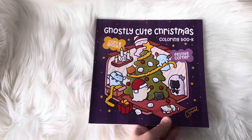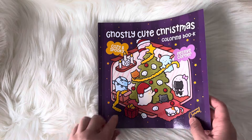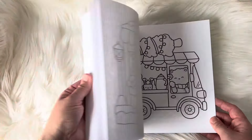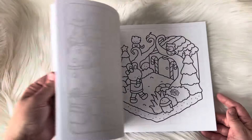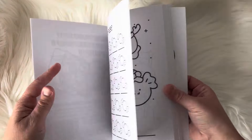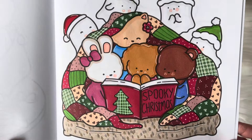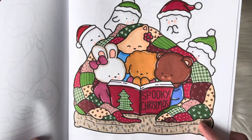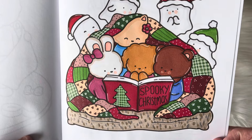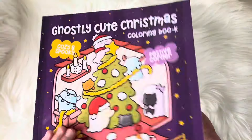Almost all of the pages I'm showing I've used Ohuhu alcohol brush markers. This one is a sweet one — it's by Colored Caramel. It's Ghostly Cute Christmas, and it has little ghosts in it. It was a cute transition from Halloween over to Christmas, and I did a few pages in this one. I just did this little cute one where they're reading spooky Christmas stories, and then I loved doing the quilt. I've been having a lot of fun doing patterns — it reminds me of washi tape, so I've been having a ton of fun using my washi tape inspiration for patterns.